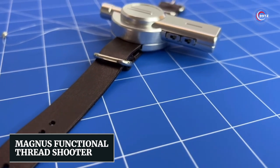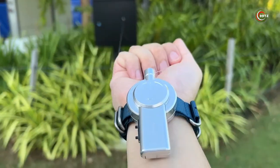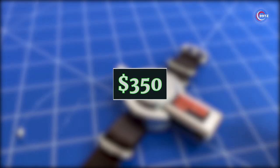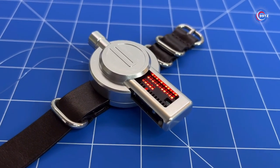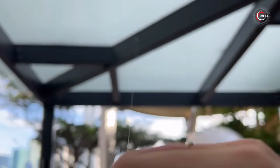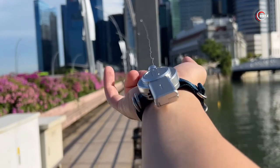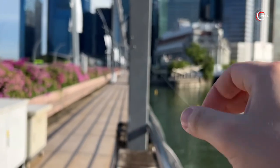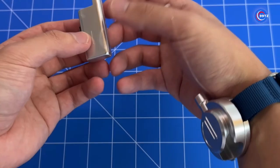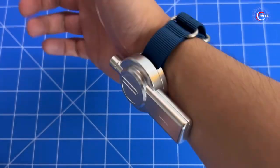Magnus Functional Thread Shooter — ever wish you had superhero abilities? Introducing the Magnus Functional Thread Shooter. For $350, you can wield a wristband inspired by comic legends like Spider-Man. Instead of webs, it shoots specialized spider wire threads, clinging to metal objects with neodymium magnets. With a range of about 9 feet, it's your chance to be the hero. Crafted from aircraft-grade aluminum and assembled by hand, this is just the beginning.